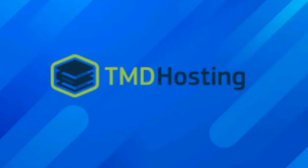TMD Hosting is a company we've recommended many times, and rightly so. So far, all the feedback has been highly positive. That's a very impressive sign in this industry.